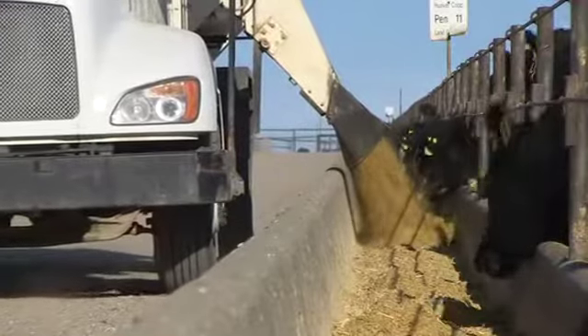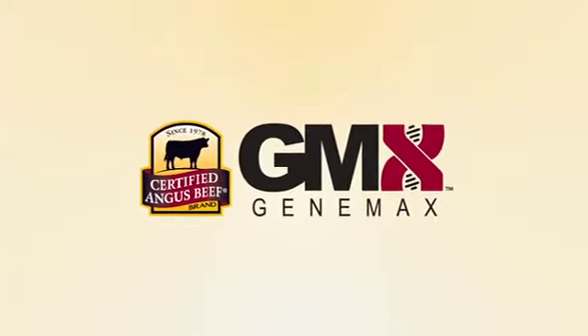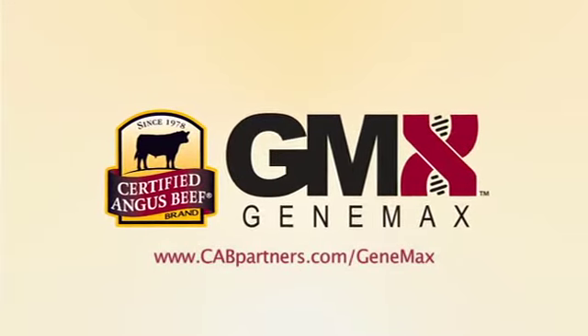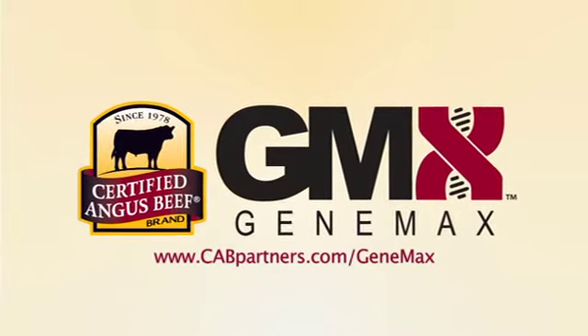With DNA-guided performance results, commercial cattlemen don't have to wait until sale day to determine their cattle's value. To learn more about GeneMax or to order your tests, visit www.cabpartners.com/GeneMax.